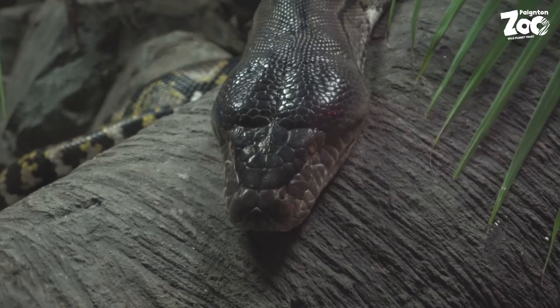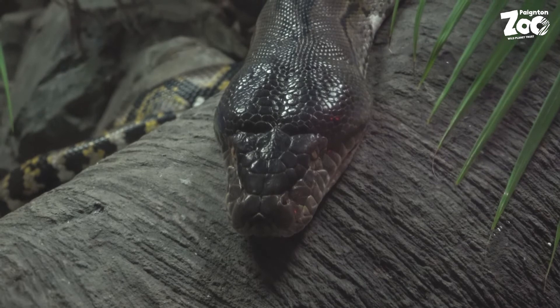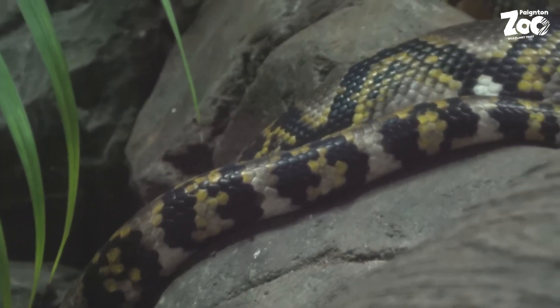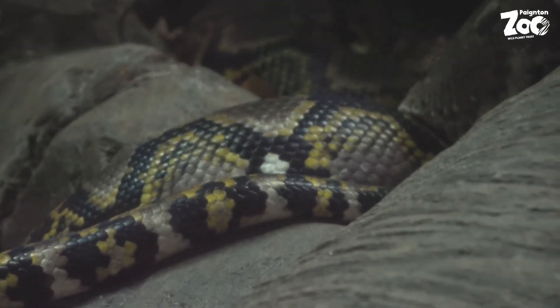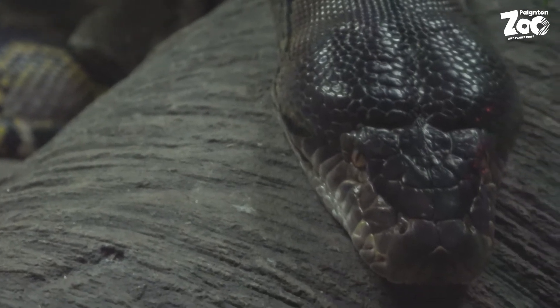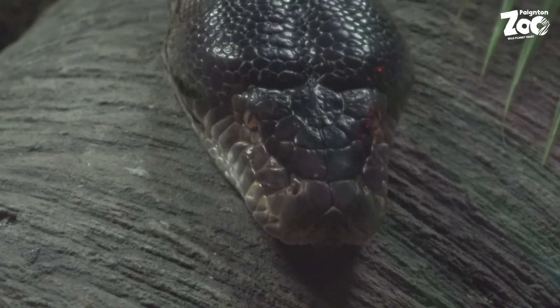In life we think this African rock python would have weighed over 30 kilos, but here at Paignton Zoo we care for Lyra, a reticulated python in our Croc Swamps exhibit who is almost twice as heavy. Reticulated pythons from Indonesia and Southeast Asia are famous for being the world's longest snakes. We think Lyra is over 60 kilos in weight and 5 metres — that's 16 feet — in length, but famously they can reach over 8 metres. That is some snake.